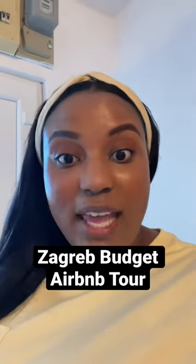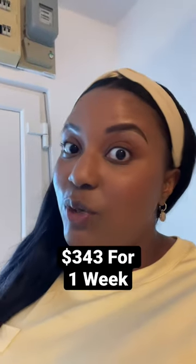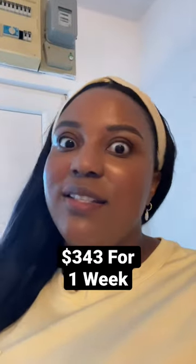Hello everyone, time for a quick Airbnb tour. This place was only $343. So let me show you what you get for $343 in Zagreb.